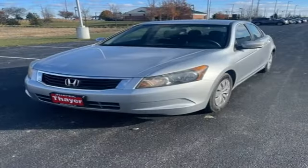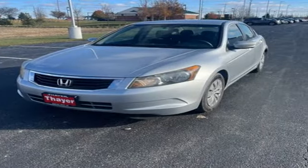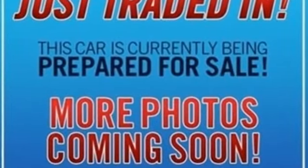Edmunds.com finds the Honda Accord offers an appealing combination of spaciousness, a relatively upscale feel, and a reputation for reliability.